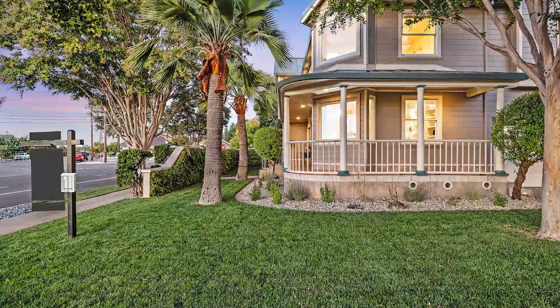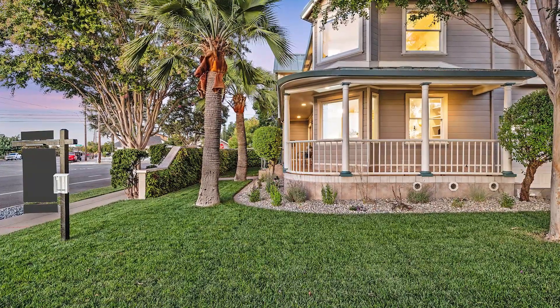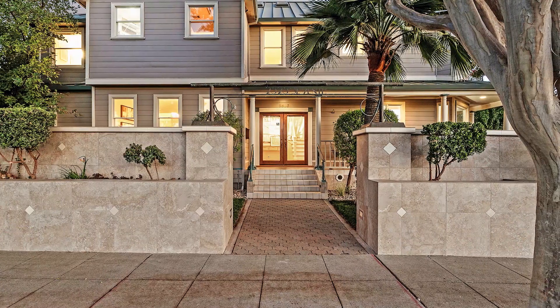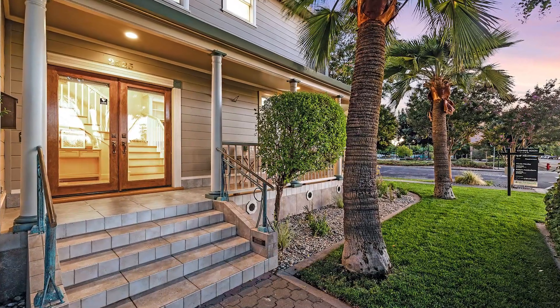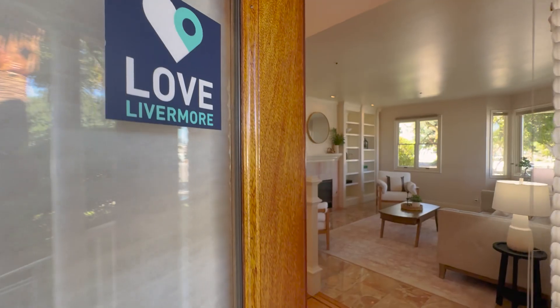The stunning curb appeal is enhanced with exquisite Italian porcelain, found adorning the front wall, planter boxes, and both the wraparound front porch and back porch.